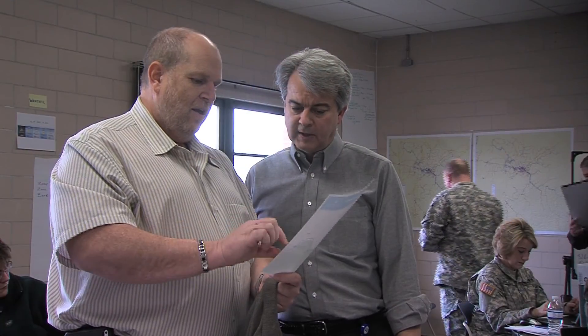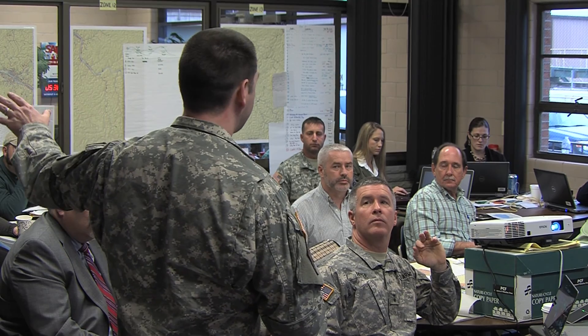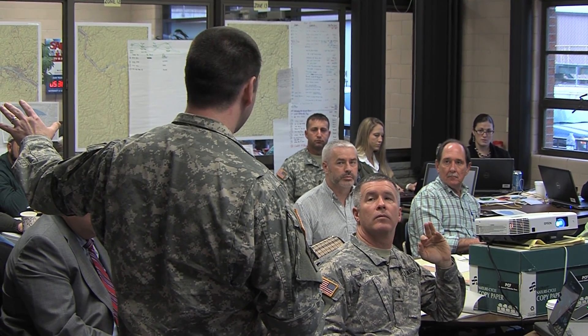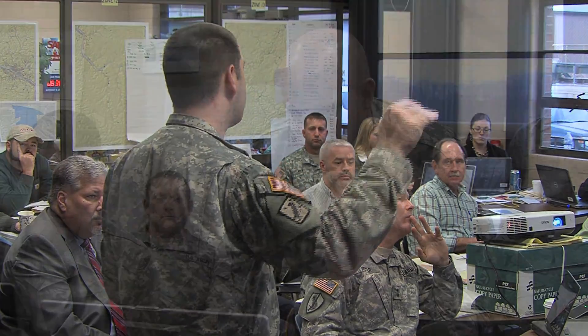Our recovery efforts from the Freedom Industries spill were a team effort from our experienced employees, multiplied by members of the West Virginia National Guard's civil support team. Within the first 24 hours after the Do Not Use order was in place, a joint command center was established at the Kanawha Valley treatment plant. The interagency response team that was quickly formed included the West Virginia National Guard, the West Virginia Bureau for Public Health, the Department of Environmental Protection, emergency response agencies, and scientists advising for the state.